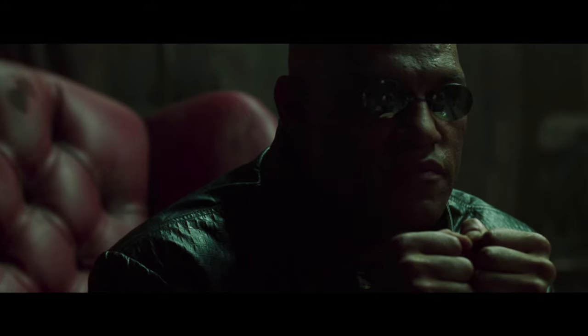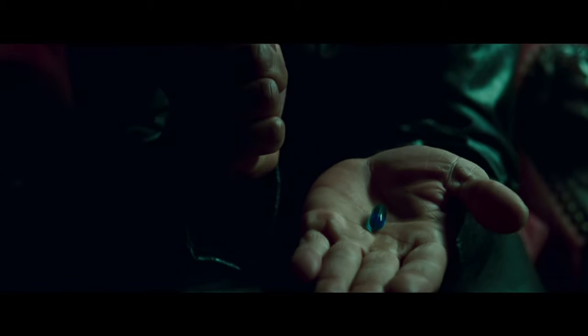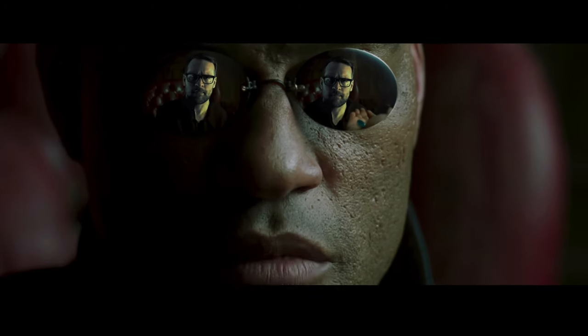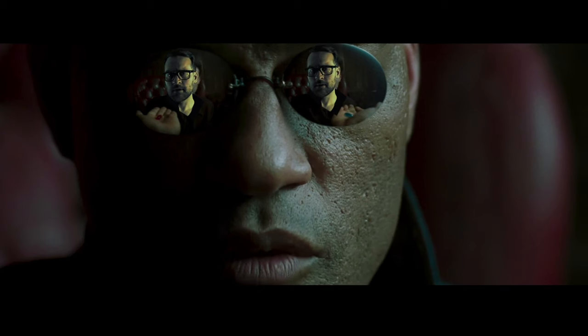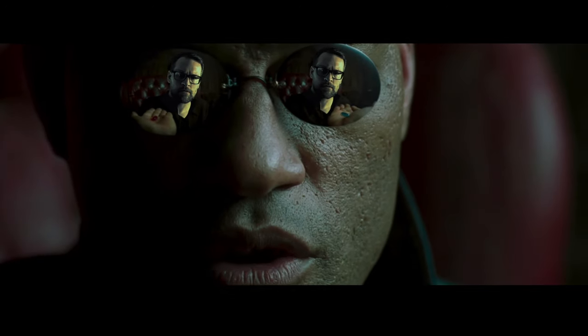This is your last chance. After this, there is no turning back. You take the blue pill, the story ends. You wake up in your bed and believe whatever you want to believe. You take the red pill, you stay in Wonderland, and I show you how deep the rabbit hole goes.